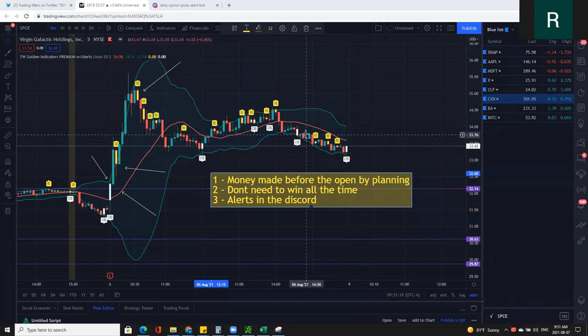What's up everybody? Welcome back to Trading Wars. Thanks for joining me today. I want to do a day trade recap from the Lotto Friday picks on Space. So if you're ready, let's step into the war zone.